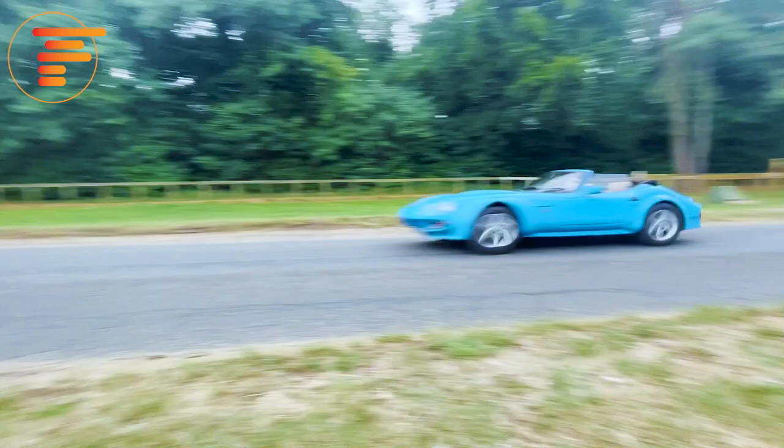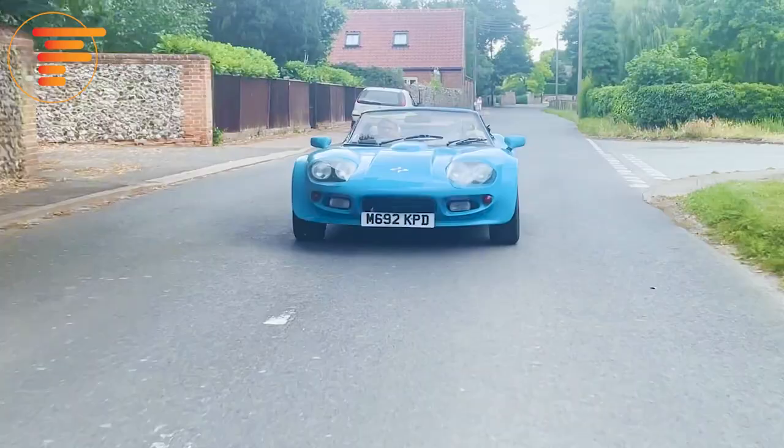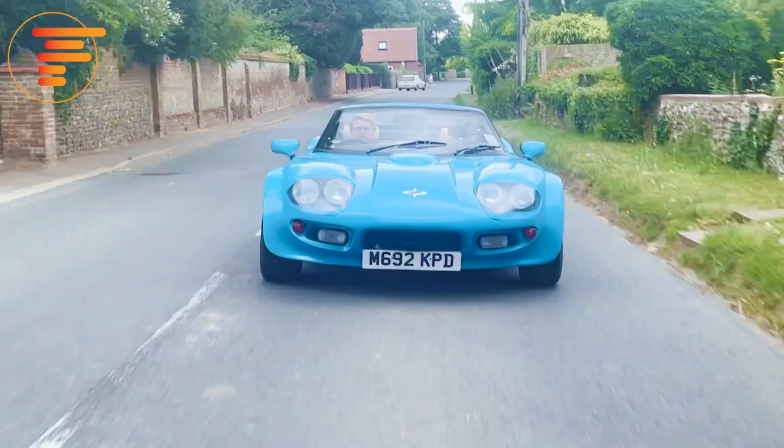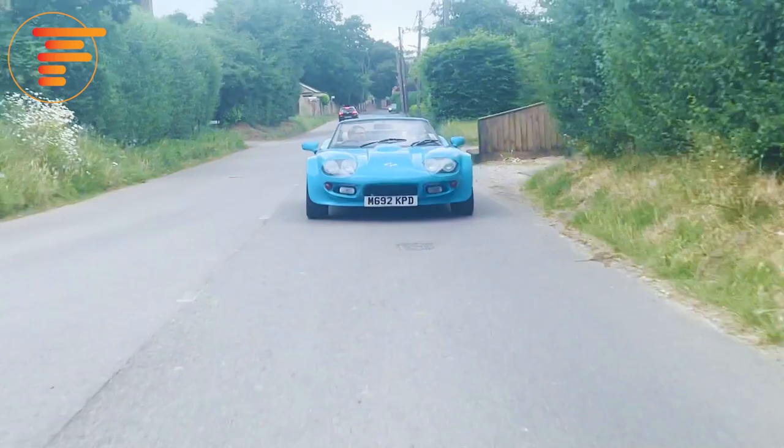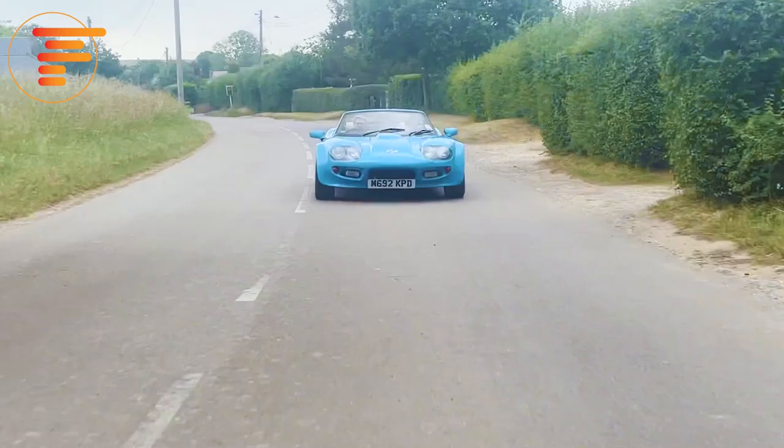This car is addictive — it is all about the driving experience. It's worth noting that if you are somebody who doesn't like people looking at you or drawing attention, this is not the car for you. I have never driven a car that turns more heads than this. People want to stop and talk to you, and most ask what it is. Some think it's a TVR; somebody even asked if it was a Ferrari.